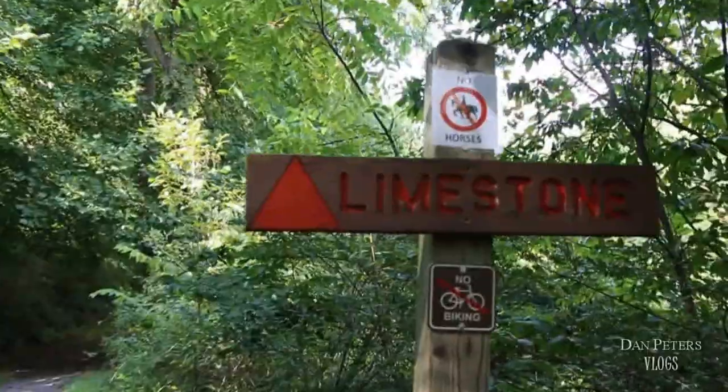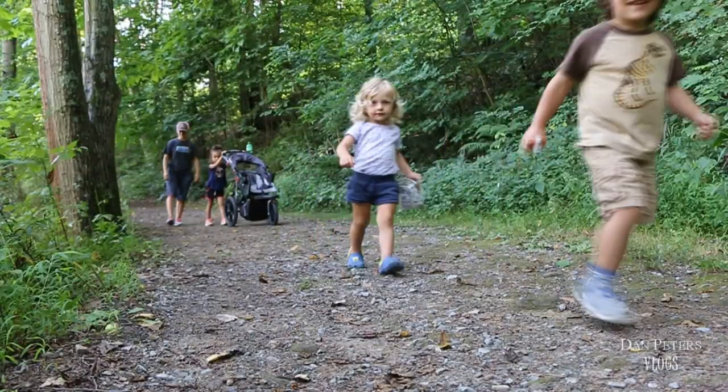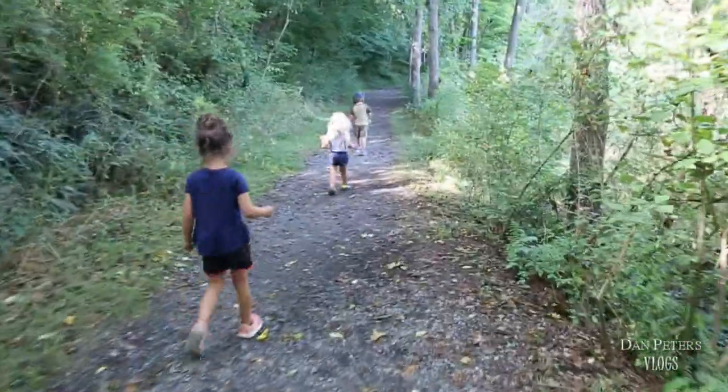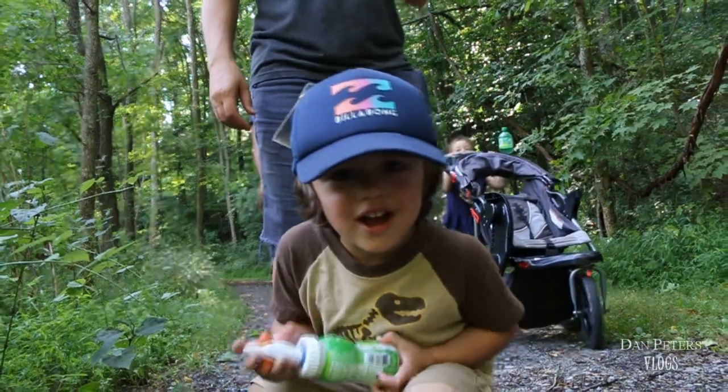Number one: go on a hike. You can also go on a nature hike.